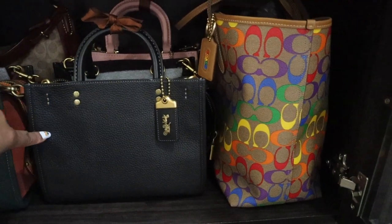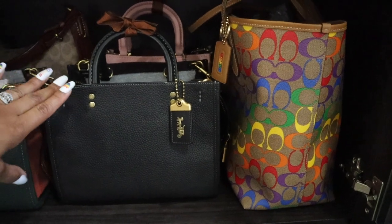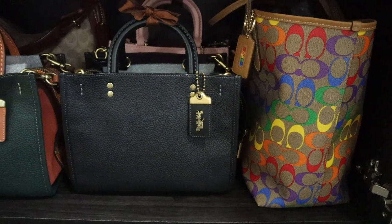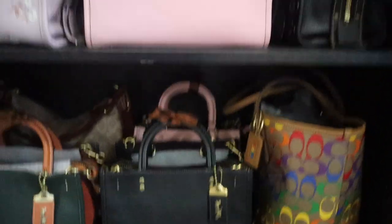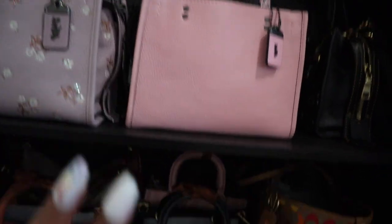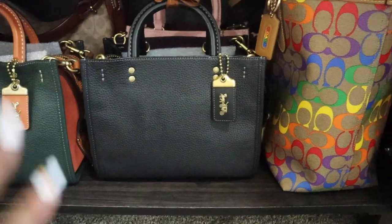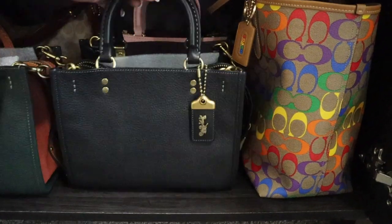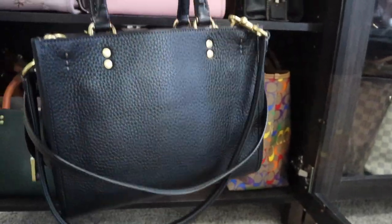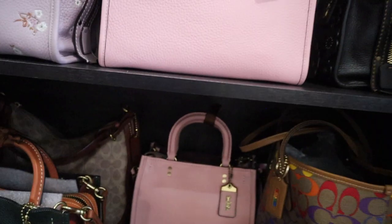This is my black Rogue — the very first one I bought online from the boutique. I had just found out about Rogues last summer and wanted to see what they were like. Rather than purchasing one pre-loved from the Facebook group or eBay, I ordered from the boutique so if I didn't like it I could send it back. This is one of the first all-black bags I've had since one of my Michael Kors bags I've owned for years.